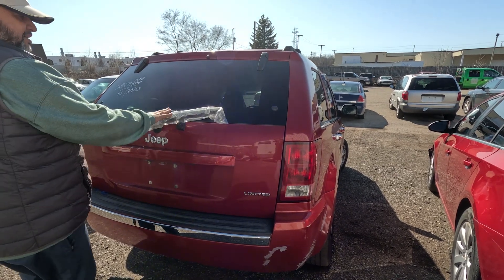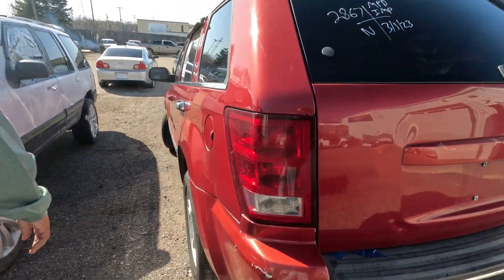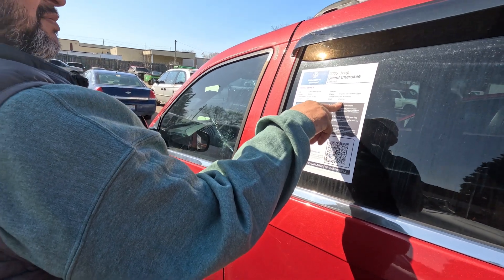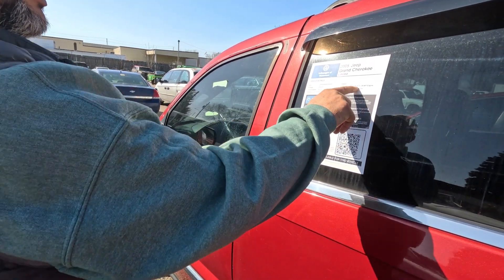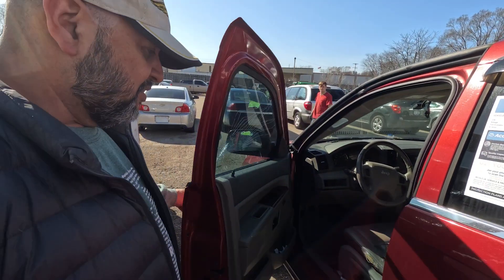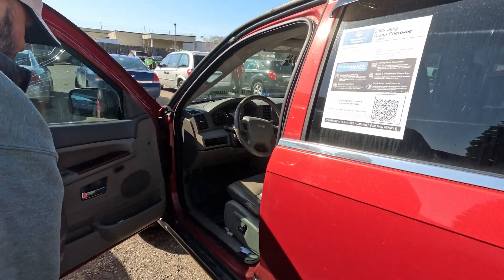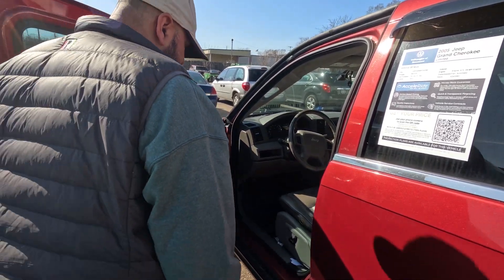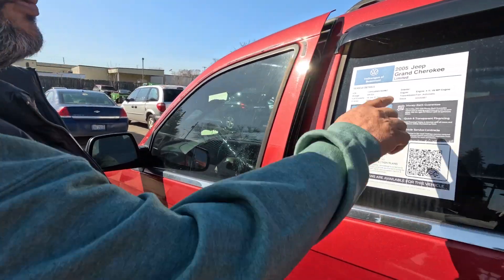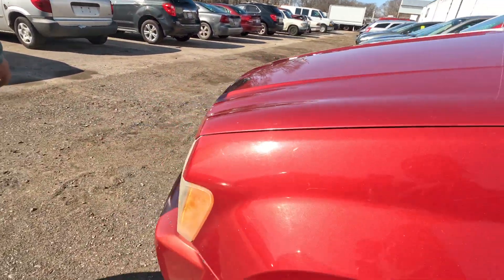And this one here is the Jeep Limited — must have just got washed. This one does not have keys with it, but it looks like it was up for sale. The engine's a 4.7 V8, so that's a good one. I'm not sure what year this is — oh, 05. Alright, so that's a nice little Jeep, not too bad.